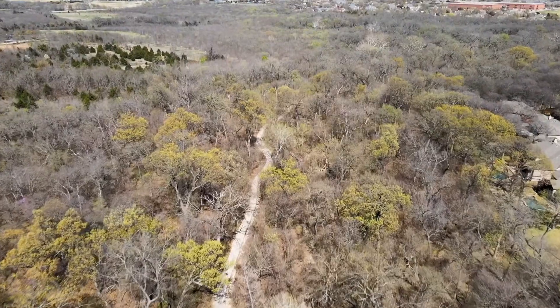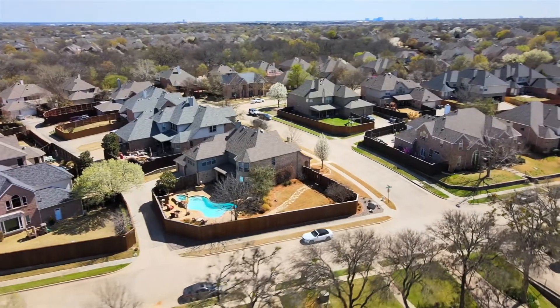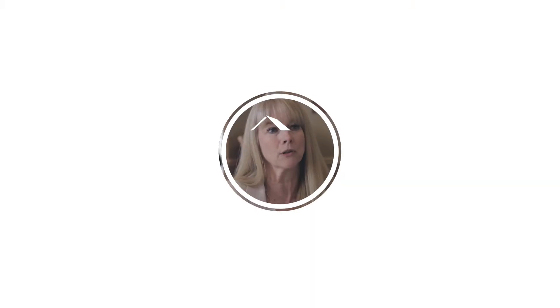If you're even contemplating ordering the aerial photos, I would go ahead and do it now. It's worth it. Once you show it to one of your sellers, I think they will be very happy and excited to know that you're going the extra mile for them.